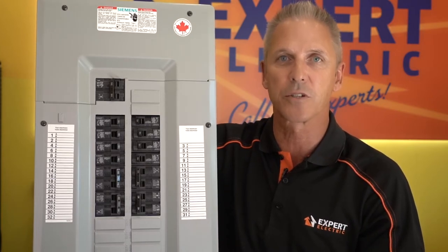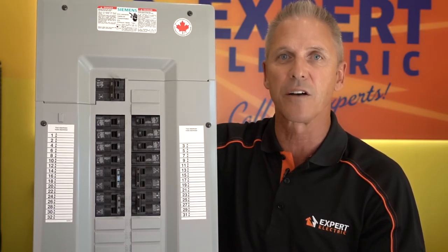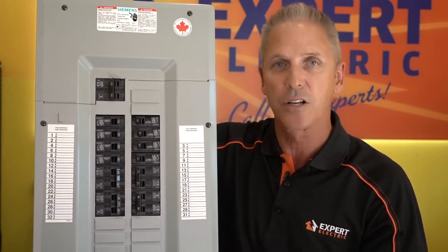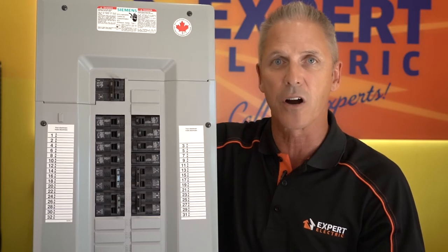But before calling a qualified electrician, you can do your own little self-test. Go in your basement and turn off all the breakers one at a time, starting at the top, turning them off and turning them on very hard.